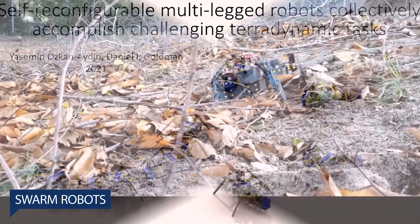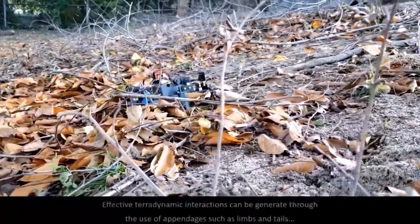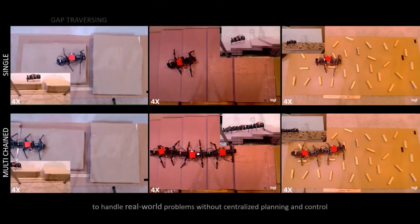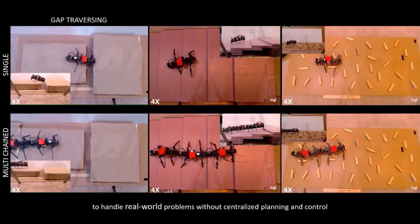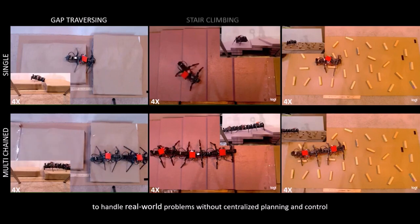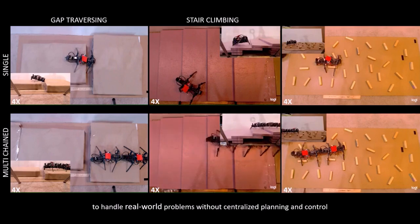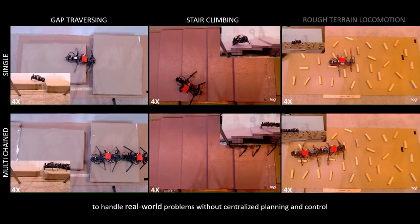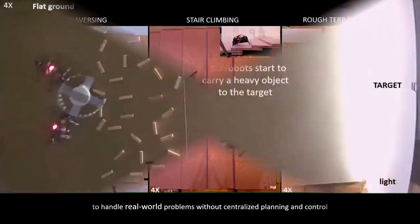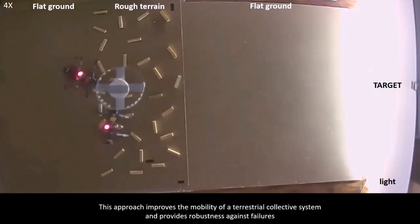Swarm Robots: As a robotic engineer, Yasemin Özkan Aydın, assistant professor of electrical engineering at the University of Notre Dame, gets her inspiration from biological systems. The collective behaviors of ants, honeybees, and birds to solve problems and overcome obstacles is something researchers have developed in aerial and underwater robotics. Developing small-scale swarm robots with the capability to traverse complex terrain comes with a unique set of challenges. In research published in Science Robotics, Özkan Aydın presents how she built multi-legged robots capable of maneuvering in challenging environments and accomplishing difficult tasks collectively.